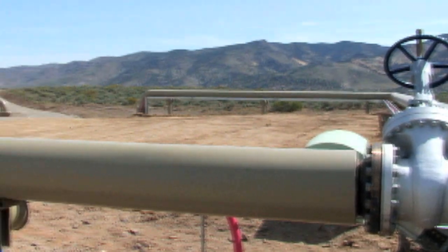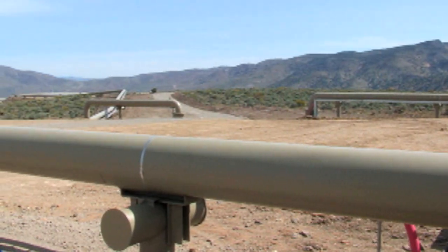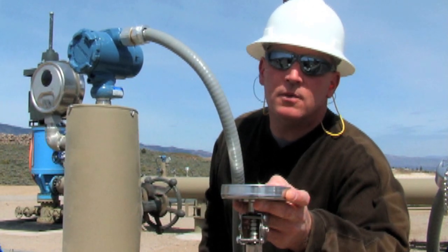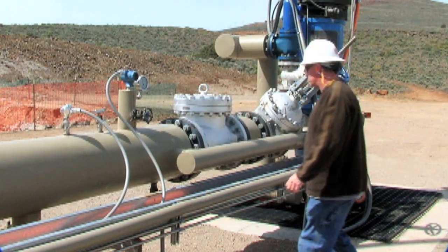Geothermal energy can be cheaper to produce than conventional power because there's no fuel to buy and transport to the plant. The plant is built right over the fuel source, and the hot water is free.